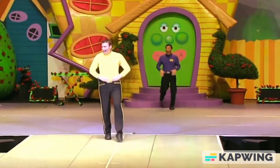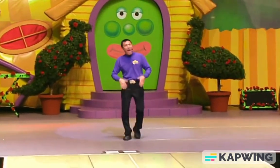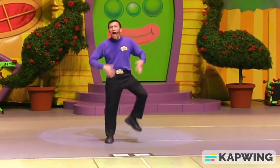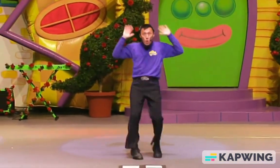Fruit Salad, yummy, yummy. Fruit Salad, yummy, yummy. Fruit Salad, yummy, yummy. Yummy, yummy, yummy, yummy Fruit Salad!